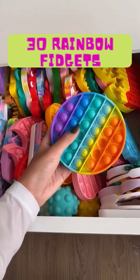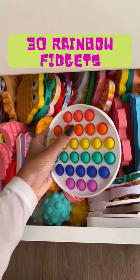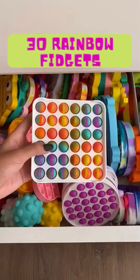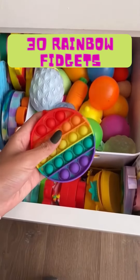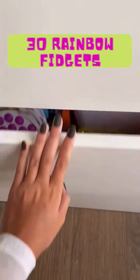31, 32, 33, 34, 35, 36, 37, 39. I guess this will count, so 40. On to the third drawers.